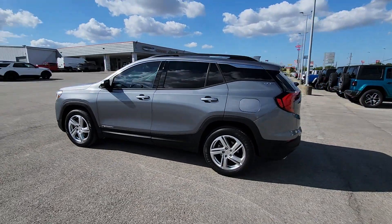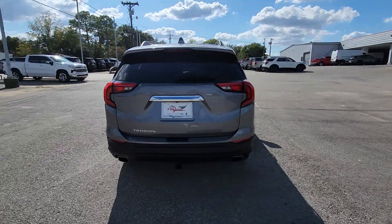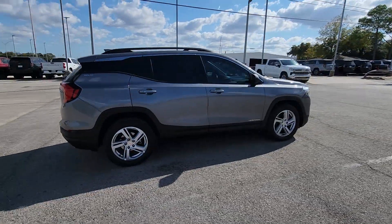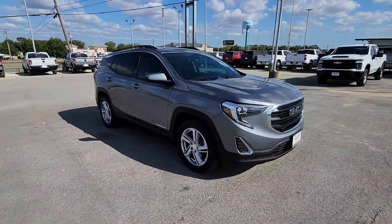Hop into the 2018 GMC Terrain. With less than 90,000 miles on the odometer, this vehicle provides excellent value. Here's a handsome Terrain that delivers comfort and security along with the latest in user-friendly connectivity.